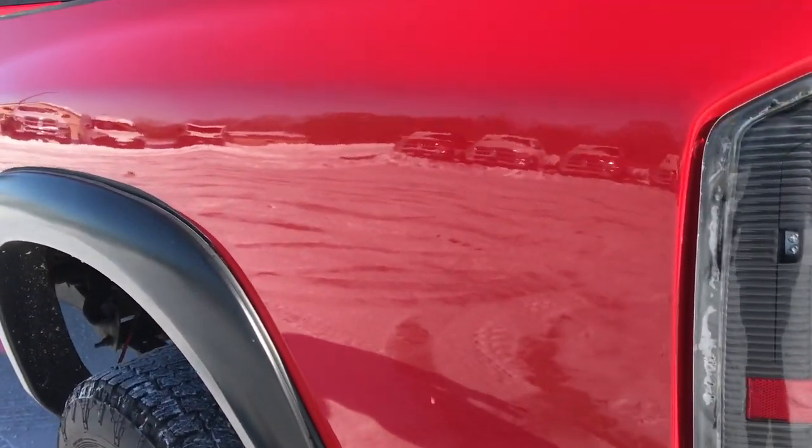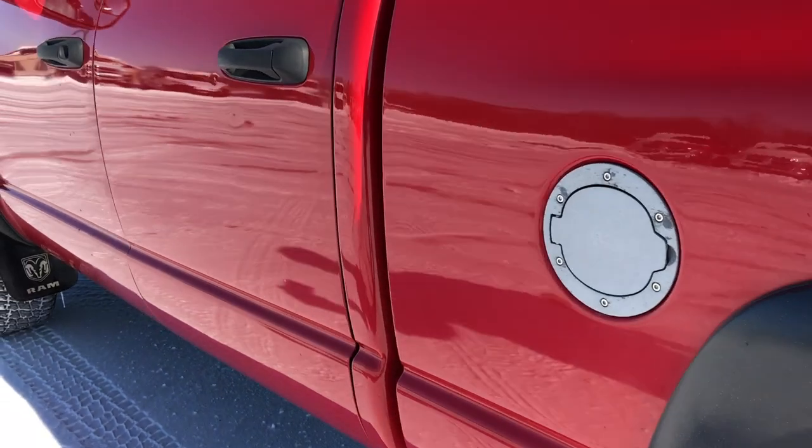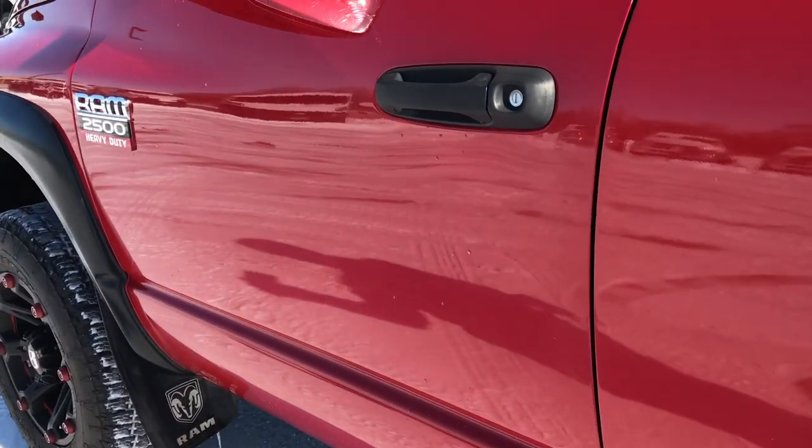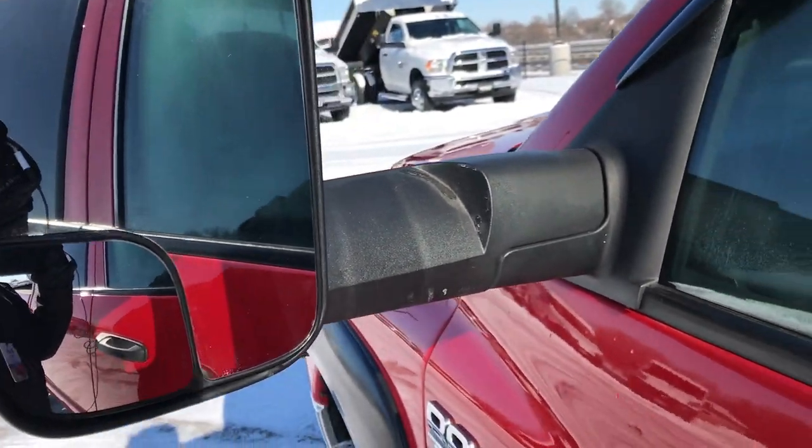Going down the driver's side of the truck, it's very similar to the other side — a couple little dings, but nothing too major. It has fold-out tow mirrors that fold out and also fold in.